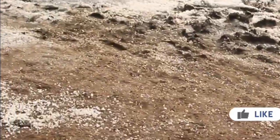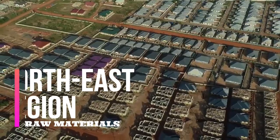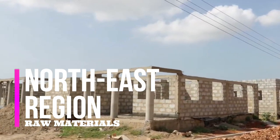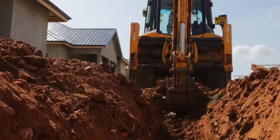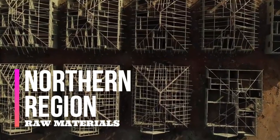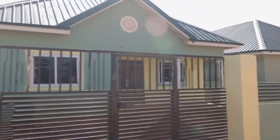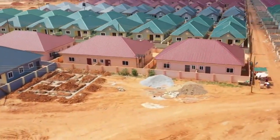Greater Accra's mineral resources are salt and timber. Northeast Region: Located at the northeast part of the country, there is one mineral resource present, which is barite. Northern Region: Also located in the northern belt, the Northern Region has one mineral resource, which is barite.